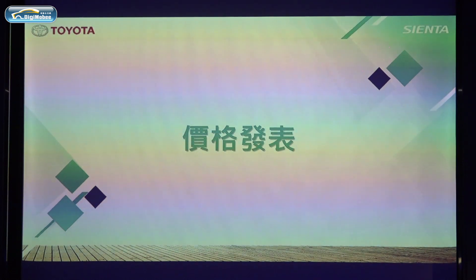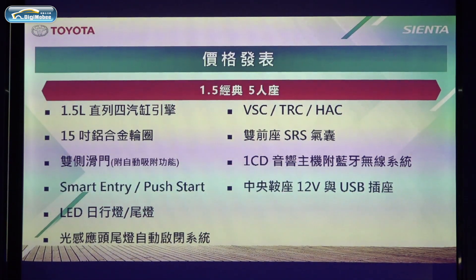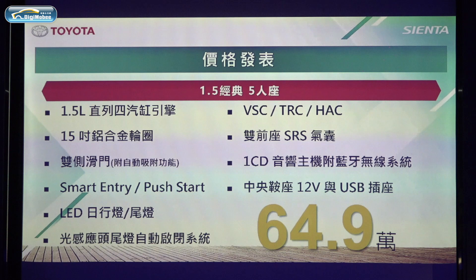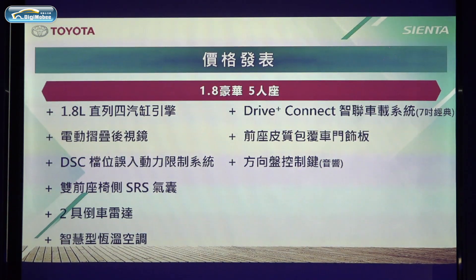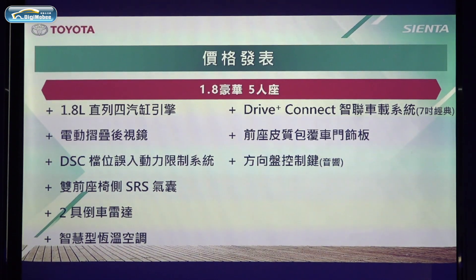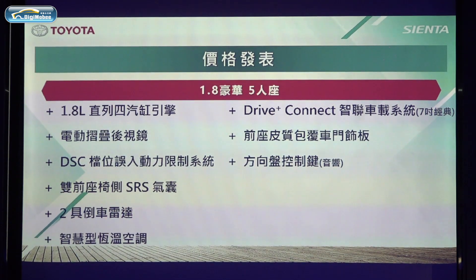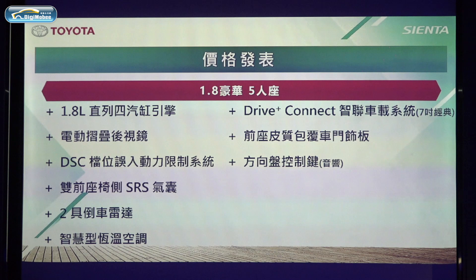The 1.5L grade is equipped with LED daytime running lights and other rich features, with a suggested retail price of 649,000 NTD. The 1.8 Luxury five-seater adds electric folding mirrors, DSC, gear misapplication power limit system, dual front airbags, intelligent air conditioning, and the DriveCloud Connect system, with a suggested retail price of 689,000 NTD.